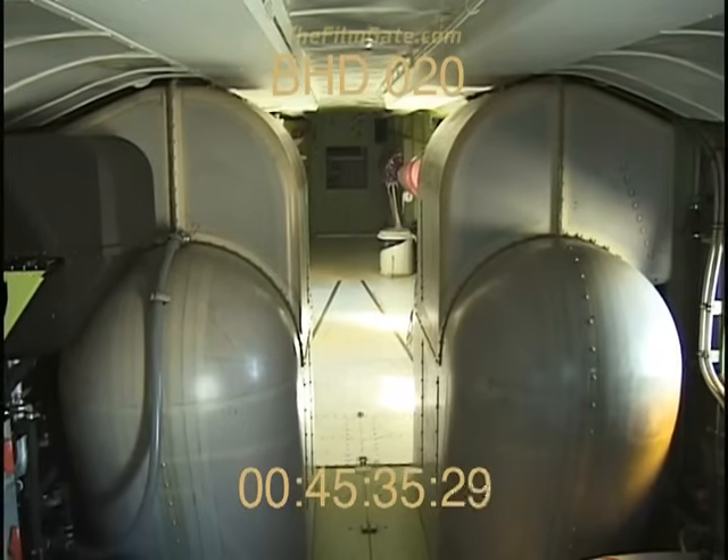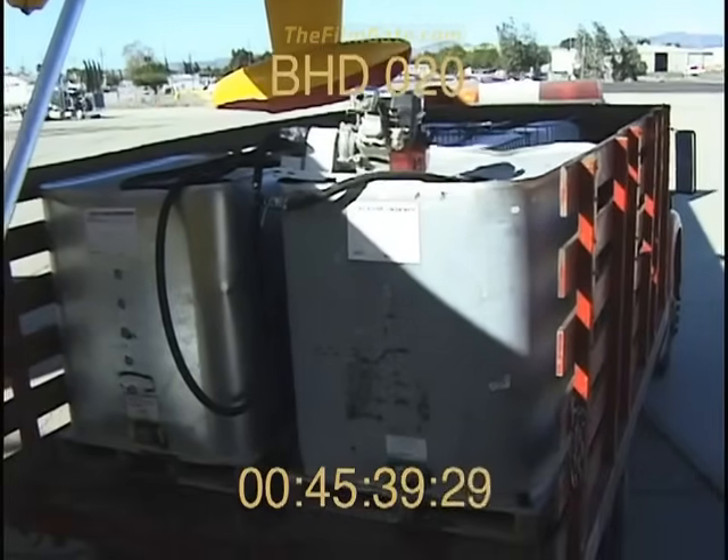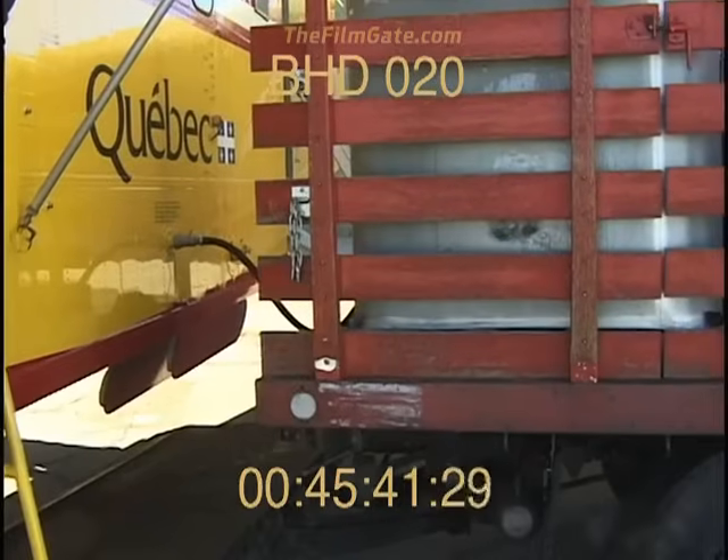These tanks can be filled from land bases with water, fire-retardant chemicals, or by skimming across lakes, rivers, or even the ocean.